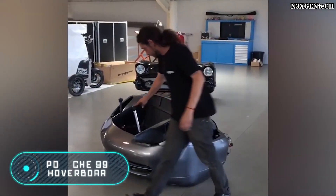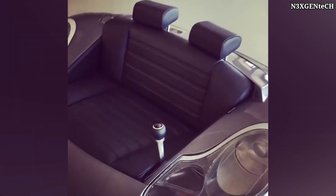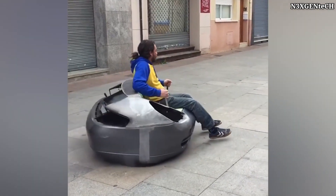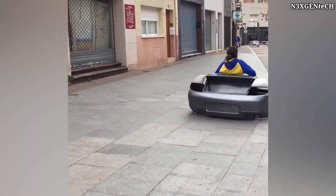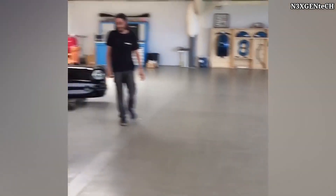Porsche 996 Hoverboard. The Bell & Bell Studio, based in Barcelona, is working on the creation of a hoverboard based on the Porsche 996. This company creates custom vehicles and furniture from unusual materials. The Porsche 996 Hoverboard is a unique vehicle assembled completely by hand.